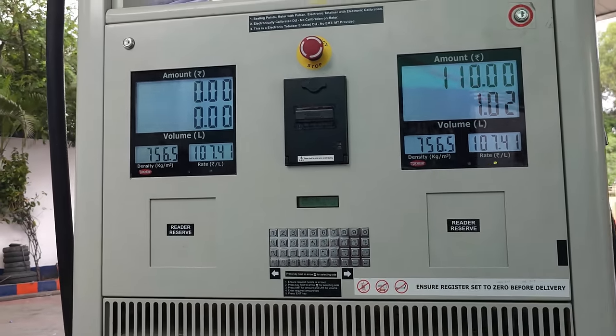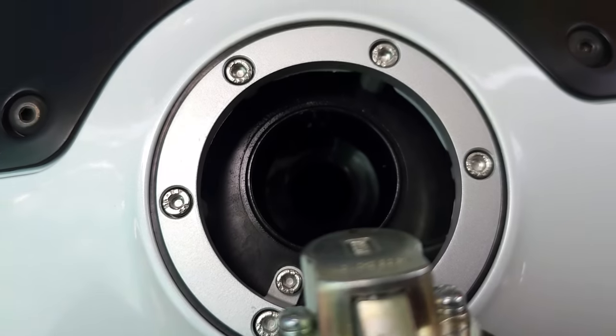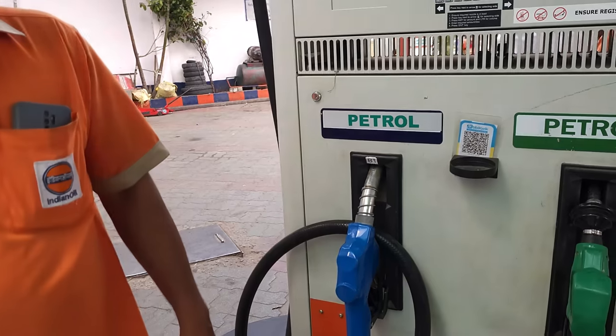As you can see, the fuel rate over here is 107.41. Now we are going to fill the fuel in the Aprilia RS457 — full tank.